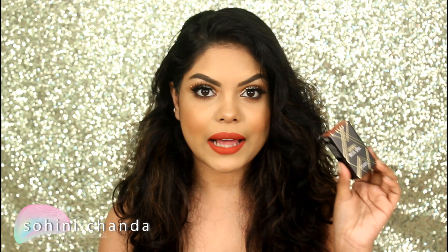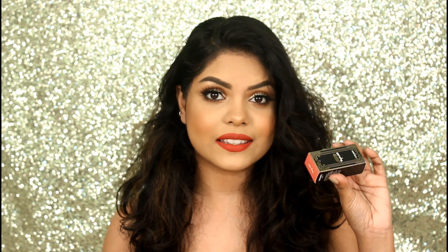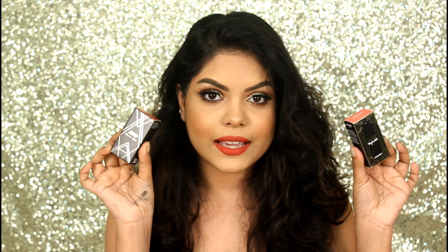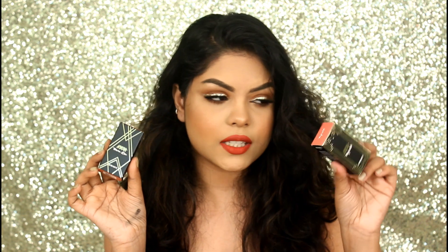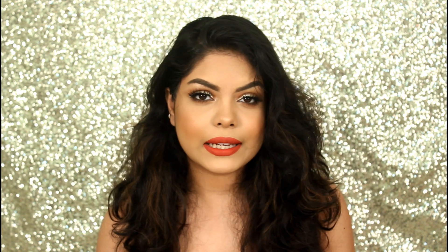These are the ultra matte lipsticks and these are really matte. I have seen a lot of YouTubers talking about these lipsticks and they really love it. So I got two shades — these are the two shades I got.